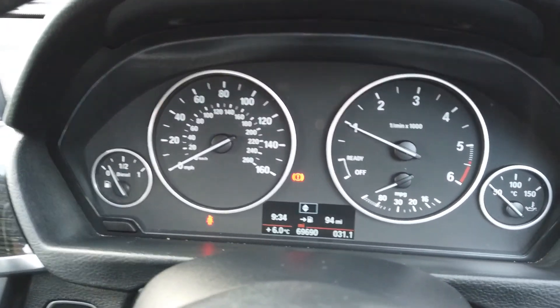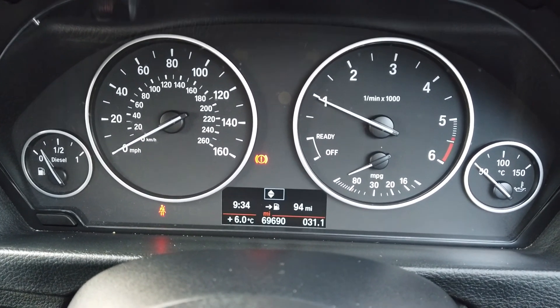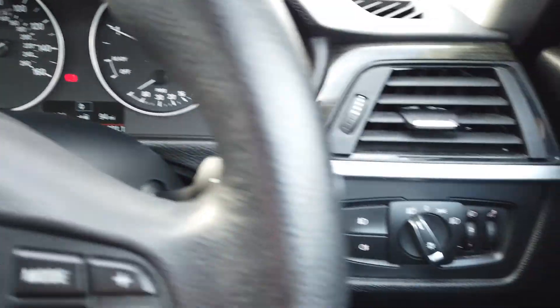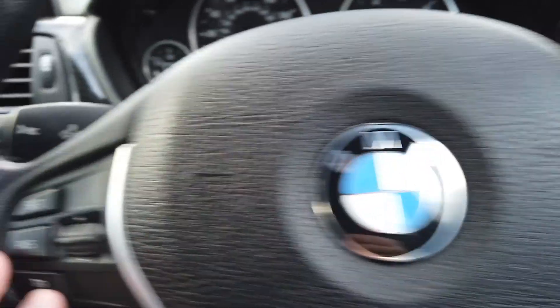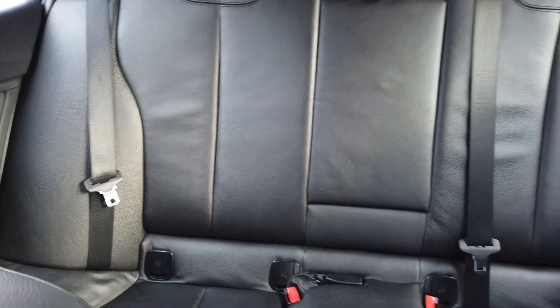69,000 miles there — apologies, I keep saying 79, it is 69 as you can see there. Bluetooth is on there, and then we've got cruise control just there. There's the full black leather upholstery.